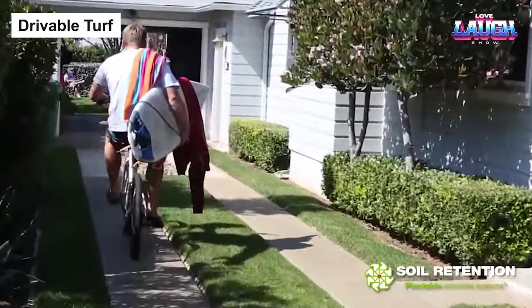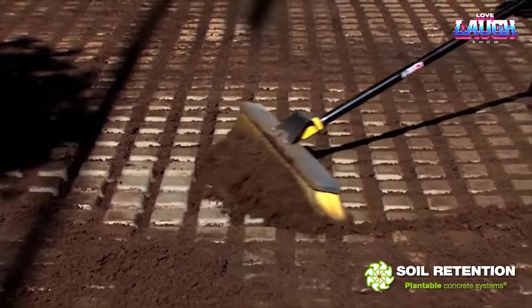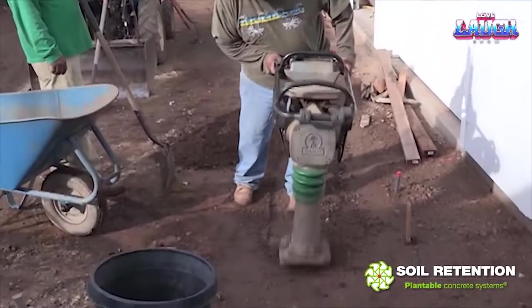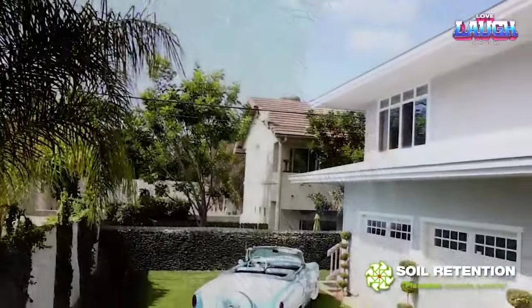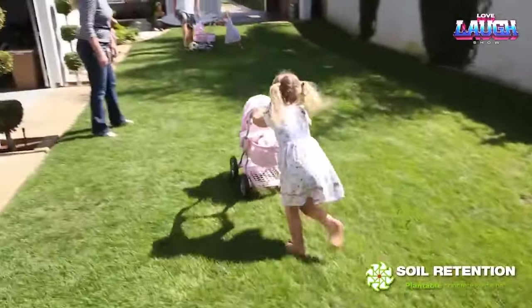Let's pivot to drivable turf. Picture a supercharged lawn engineered with a polymer mesh filled with concrete and topped with sand and bonding agents. Built to withstand heavy traffic, it's got your high traffic area sorted — whether it's a parking lot that stays solid, not soggy after a storm, or a recreation area that offers natural comfort and safety, drivable turf has got you covered.